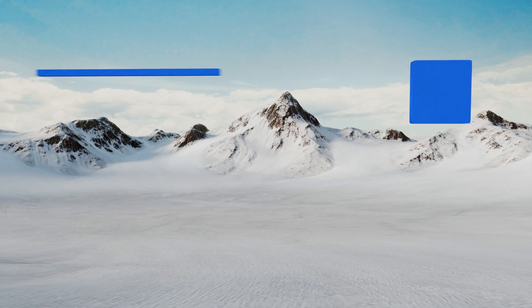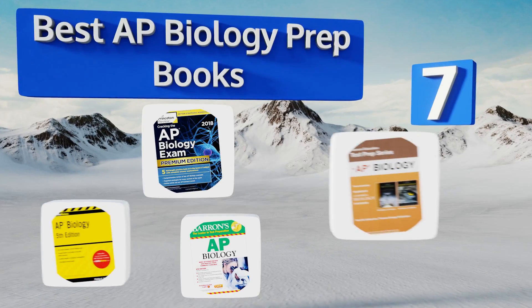EasyVid presents the seven best AP Biology prep books. Let's get started with the list.